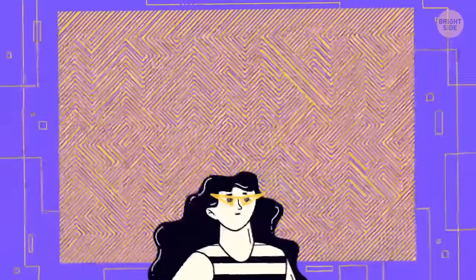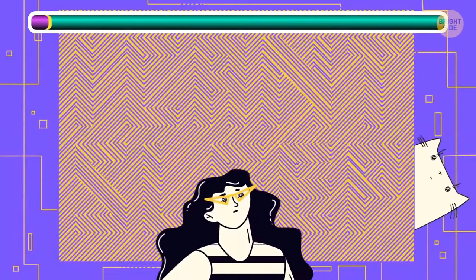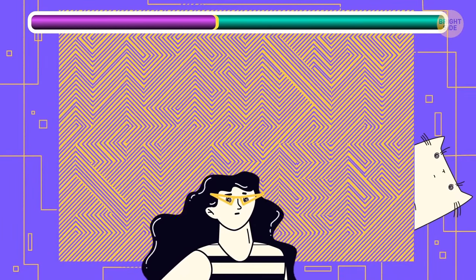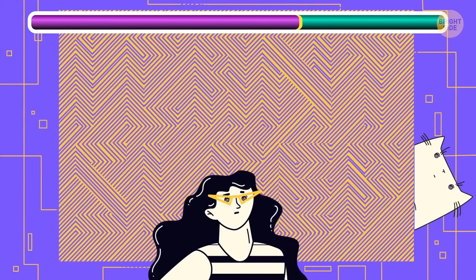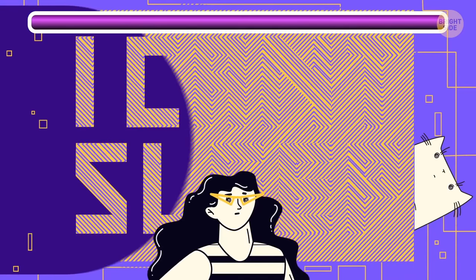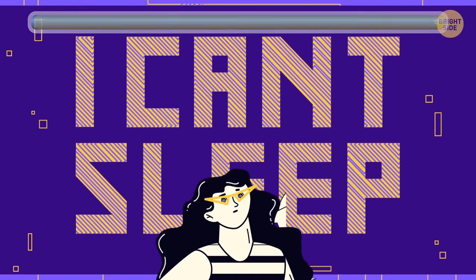Can you read what this picture says? I can't sleep! How sad!